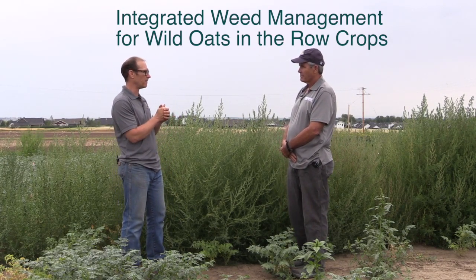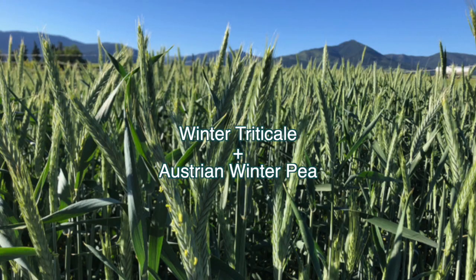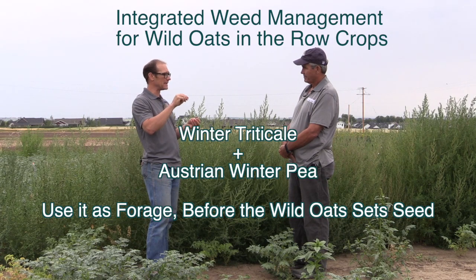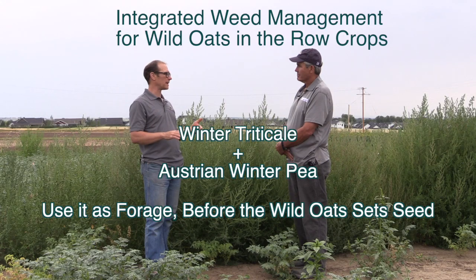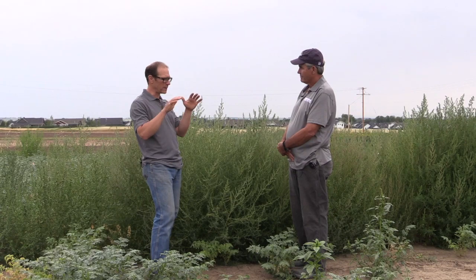We've been looking at what we can do to better integrate management of wild oat in our row crops and rotations. We've used winter triticale mixed with Austrian winter pea as a cover crop — when it comes off as forage in early July, the wild oat is still growing and hasn't yet produced viable seed. You cut it off, take the forage for livestock, then come back with a burndown herbicide, tillage, or another method to eliminate the wild oat and reduce seed bank replenishment.